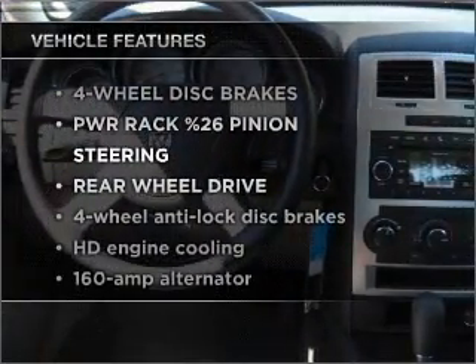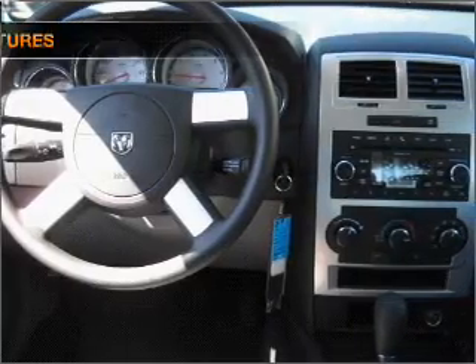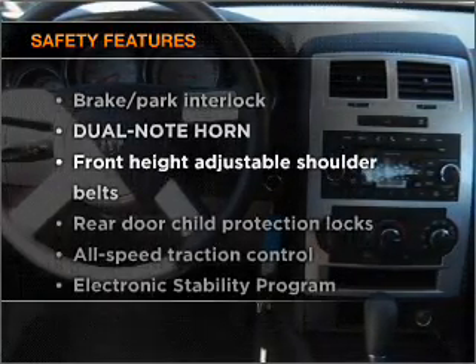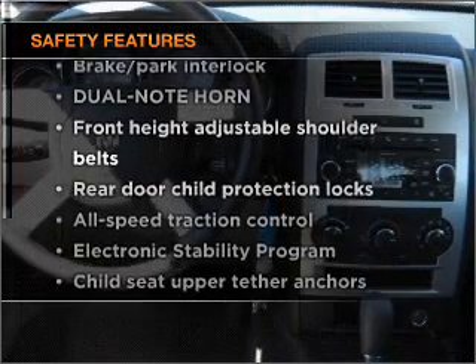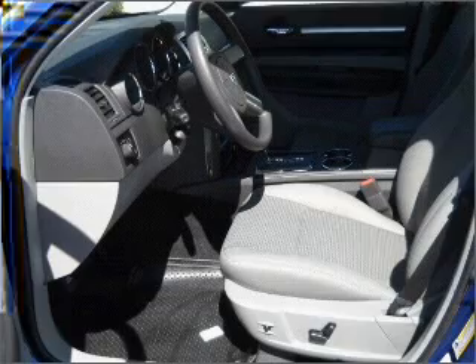And with these notable features, you won't want to miss out on the opportunity to own this amazing ride. Safety is often a big concern, and if it's important to you, know this car is equipped with the right safety equipment. Call today to schedule a test drive.